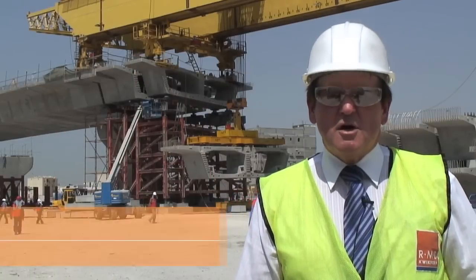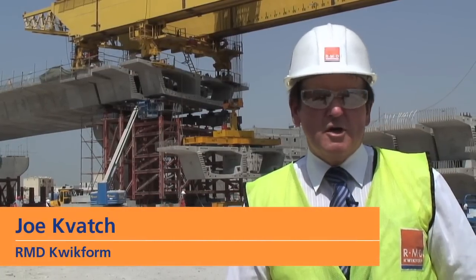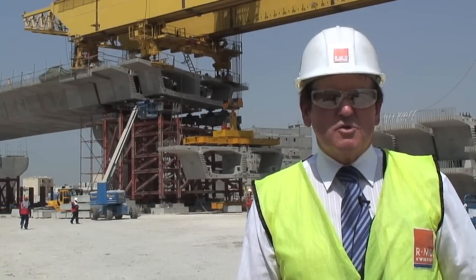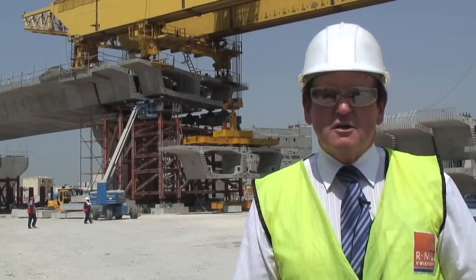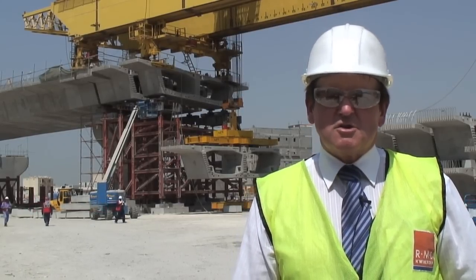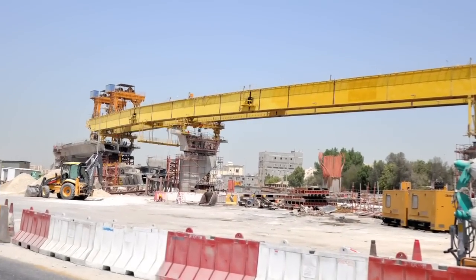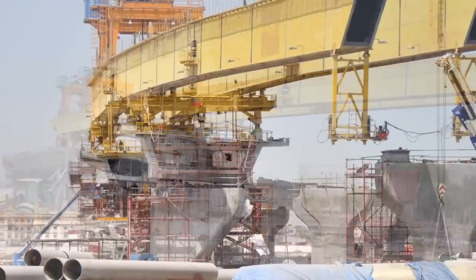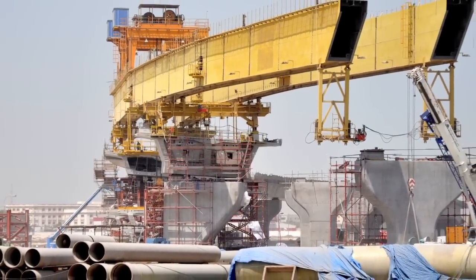My name is Joe Kovach from RMD Quickform. We're here on the project of Eastertown Gate Flyover. It's one of the major projects which is on the island. The contractor doing the project is NAS Contracting. This particular project is one of the flyovers which measures 1.8 km long, which is the longest in Bahrain.